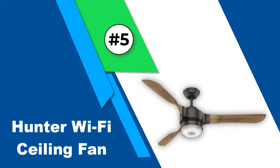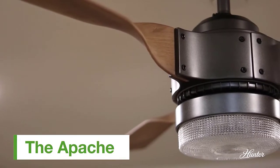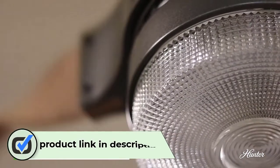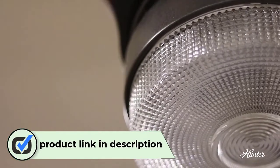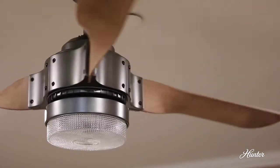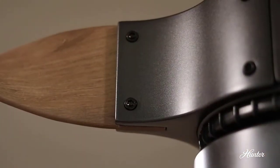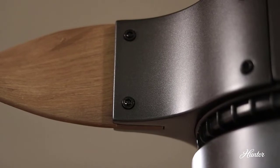Number five: Hunter Wi-Fi ceiling fan. Hunter offers ceiling fans for those who are looking for higher-end models with premium designs and build quality that also happen to be smart for versatile and practical usage at home. This Hunter Apache Wi-Fi ceiling fan is one of the best-looking options out there and can be a great option for those who want a premium fan. It offers a decent fan size of 54 inches, which is needed for proper cooling.